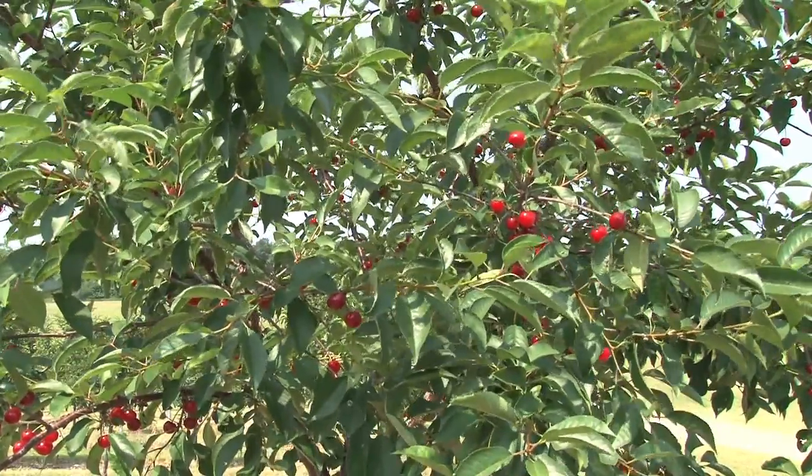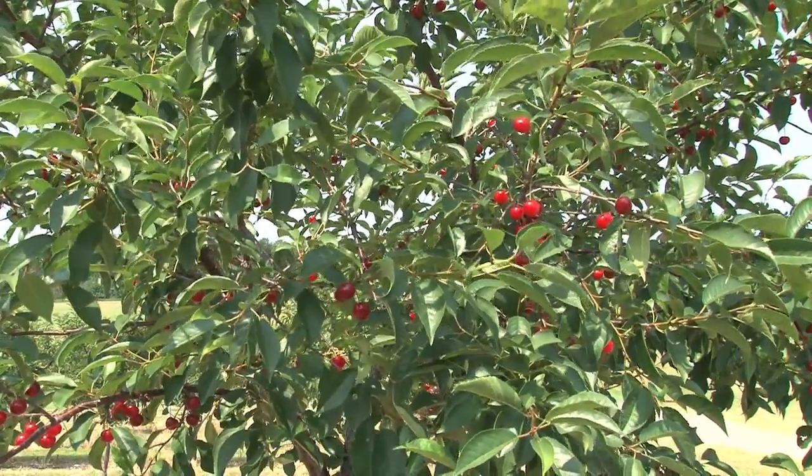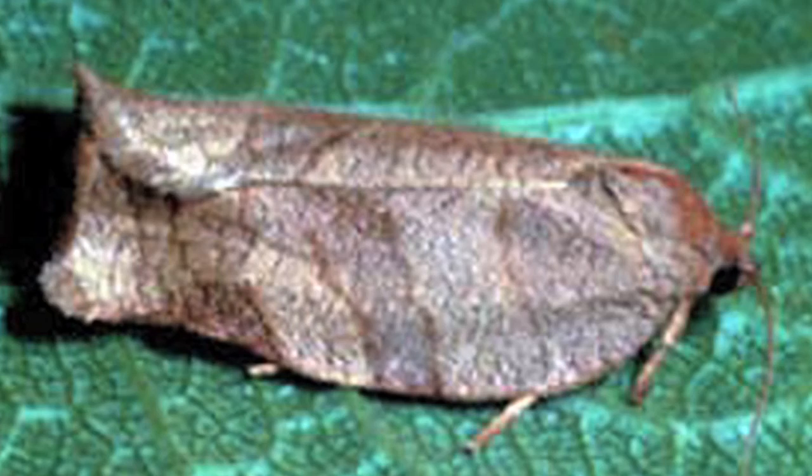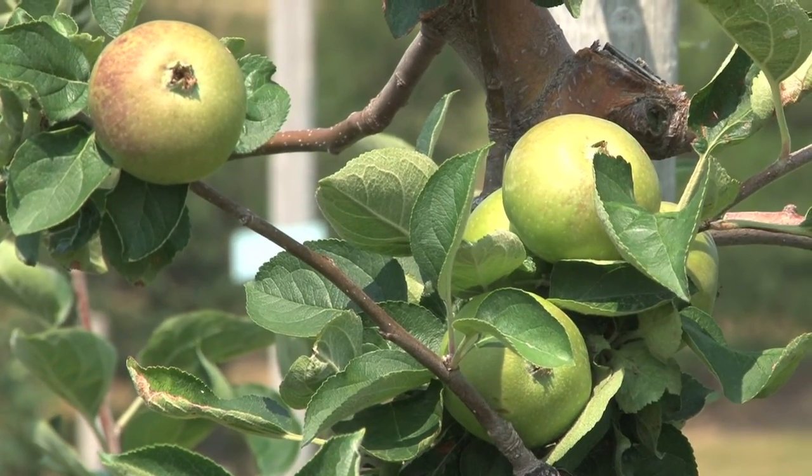The cherry industry is big business in Michigan. However, one pest threatening the fruit is the oblique banded leaf roller — a moth that has been a primary pest in apple production systems for years.